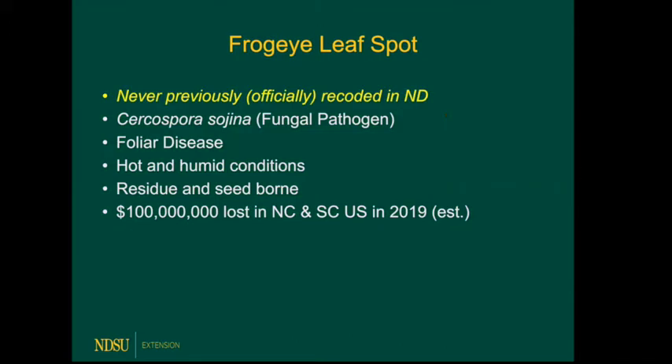We'll start with frog eye leaf spot, which is probably the most important update we have this year. It had not been found in North Dakota before 2020 — at least officially — and I'd never seen it before, nor had Berlin Nelson. So if it was found before, it would have been pretty rare and sparse, but that was not the case this year. It was all over. It's caused by a fungal pathogen and it's a leaf disease — really the first leaf disease that can cause yield loss on soybeans in this state in a meaningful way. It likes hot and humid conditions, which is part of the reason we had it this year.